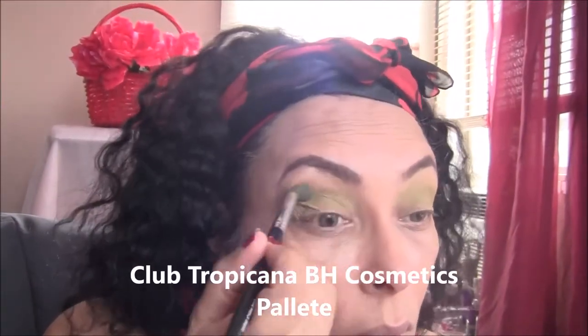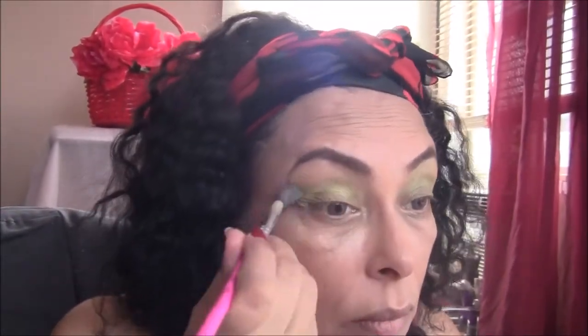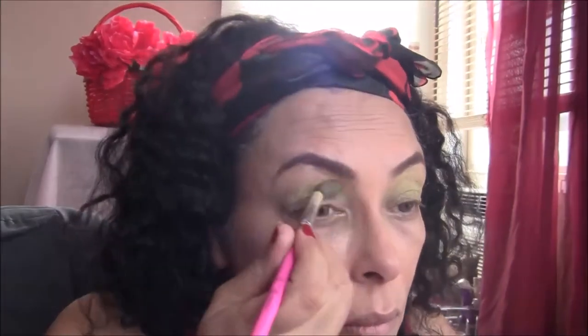Now I'm going back into my Club Tropicana BH Palette and using the beautiful green color from that palette to go over the crease. I have to say, BH Cosmetics palettes are really difficult to open, and it caused me to crack the covers. For my Club Tropicana Palette, the whole cover finally came off.